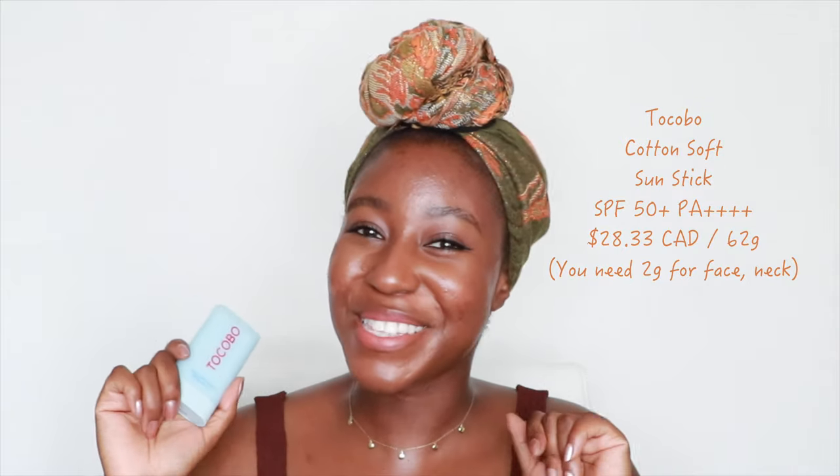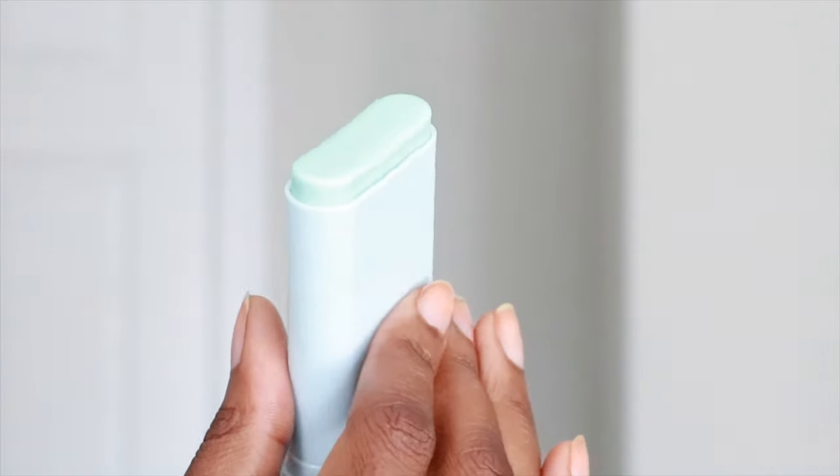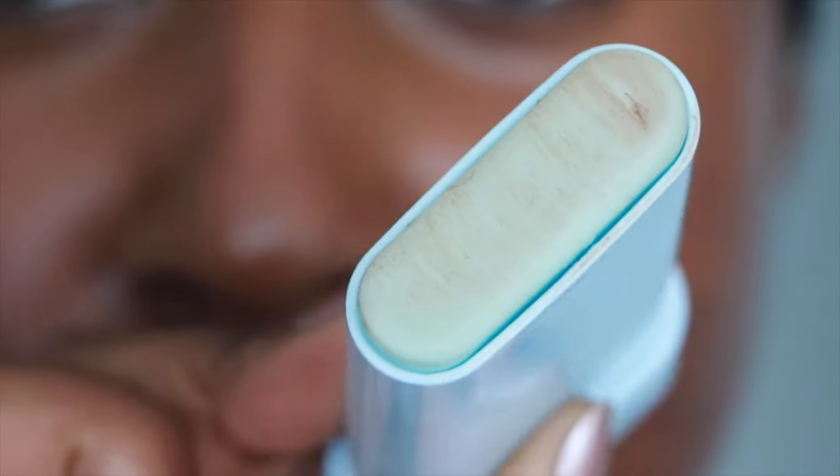The next product is also from Tokobo — this is their Cotton Soft Sun Stick. This one is also always sold out just about everywhere, and with good reason. This is a sunscreen stick which I've been absolutely loving. If you are someone who needs to reapply your sunscreen on the go without touching your face, this is the way to go. You just spin the bottom and rub it all over your face and it blends out so nicely. It doesn't remove a lot of makeup, and because of the shape it's really easy to get into corners and around your nose. It's made to be a primer-type consistency which also blurs out your skin, so if you have oily skin you are going to love this product.